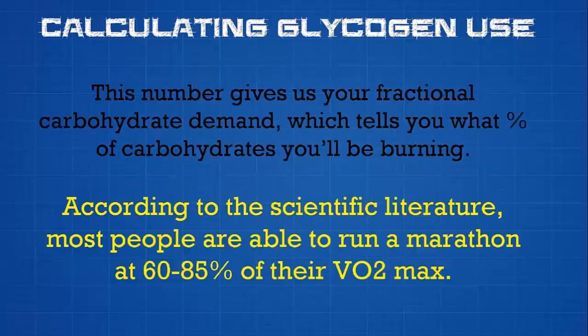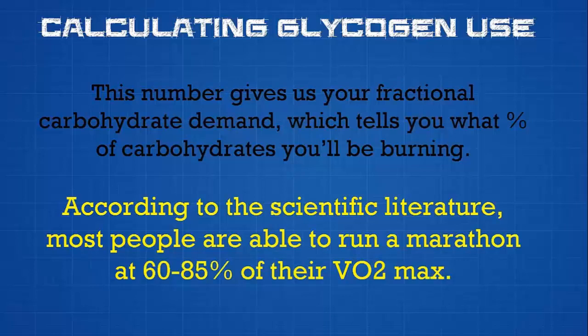According to scientific literature, this number gives us the fractional carbohydrate demand. The final calculation to find exactly when you're going to bonk is straightforward: take your total calories burned, multiply by the percentage coming from glycogen, then subtract the carbohydrate stored. This gives you your total carbohydrate deficit for the race. Since we also know how many calories you burn per kilometer from the weight calculation, we can then work backwards and tell you exactly when you're going to hit the wall.